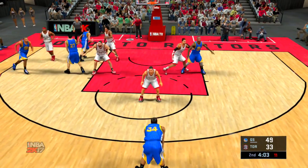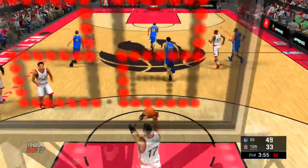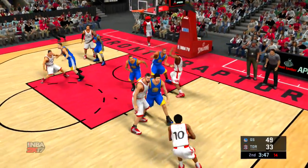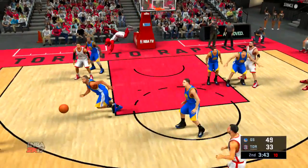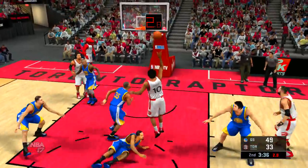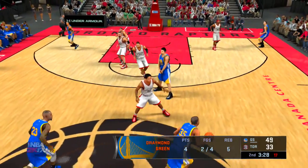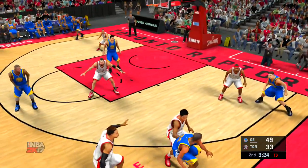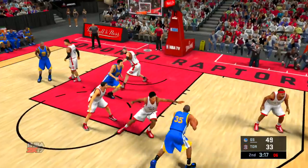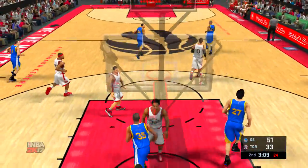Here is Livingston. Thompson right side — leads him in there. He had it stolen by Valanchunas. Ross with it, back to DeRozan. Pass to Joseph. Raptors moving the ball around — Ross kicks to Joseph, DeRozan. Here is Green. Now here's Durant. Passes to Livingston, back to Durant. The jump hook — and it's good. Durant's got 15. They continue to put a lot of pressure on the interior defenders with the way they work down low.